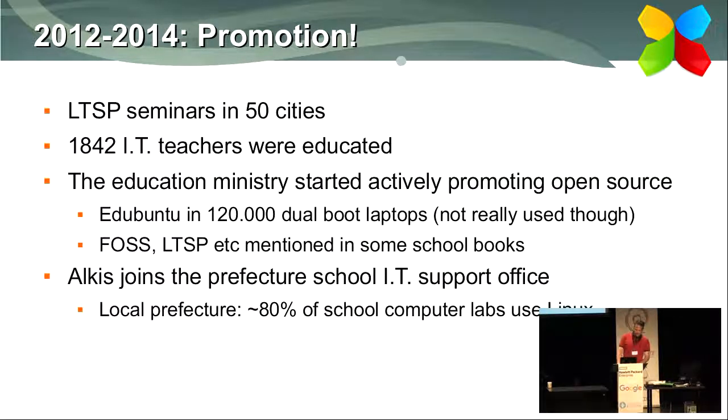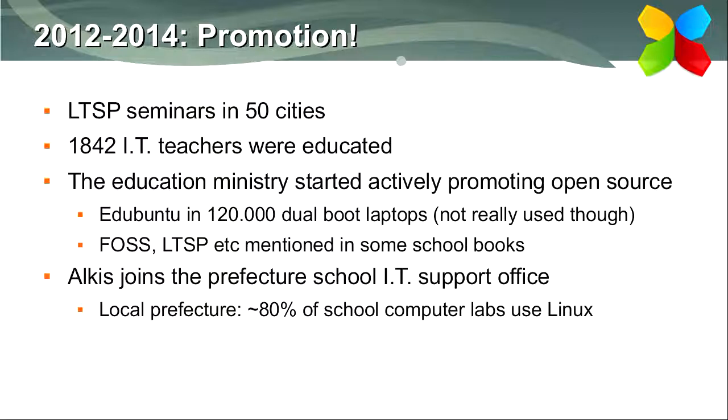At that point our solution was very stable, so we took a couple of years to promote it. The national team travelled to about 50 cities and educated around 2,000 IT teachers — about one third of all Greek IT teachers. The Education Ministry listened, heard about the solution, and actively started promoting open source. For example, in 120,000 laptops bought for students, they asked that Edubuntu also be included. They even started mentioning LTSP and FOSS in general in some school books. In my prefecture, about 80% of schools now use Linux.